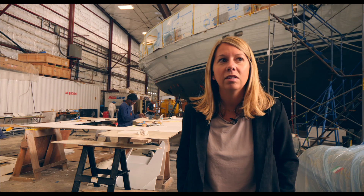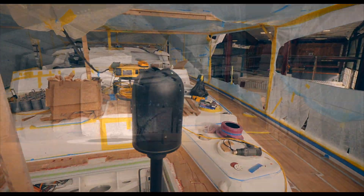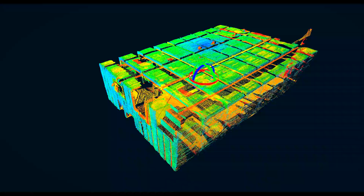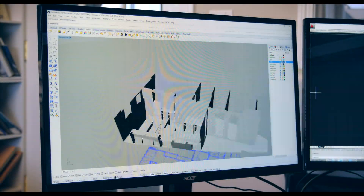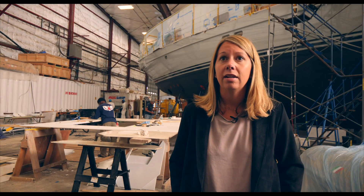Technology as a whole is going to transform every industry and 3D scanning is just the next big boom. Everything is going to be done with a laser scanner of some sort. Things will be quicker, costs will be cut down, things will be more accurate and documented.